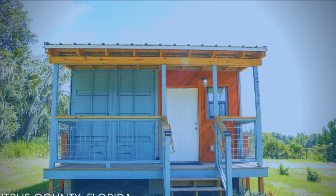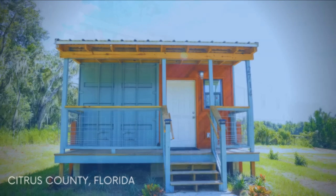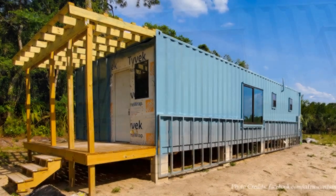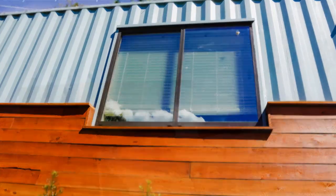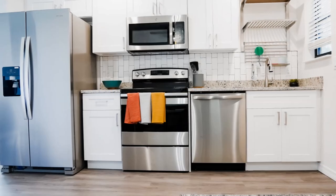Hello and welcome to yet another amazing shipping container project. In this video we feature an amazing shipping container house — the first container home park in Citrus County, Florida, United States.